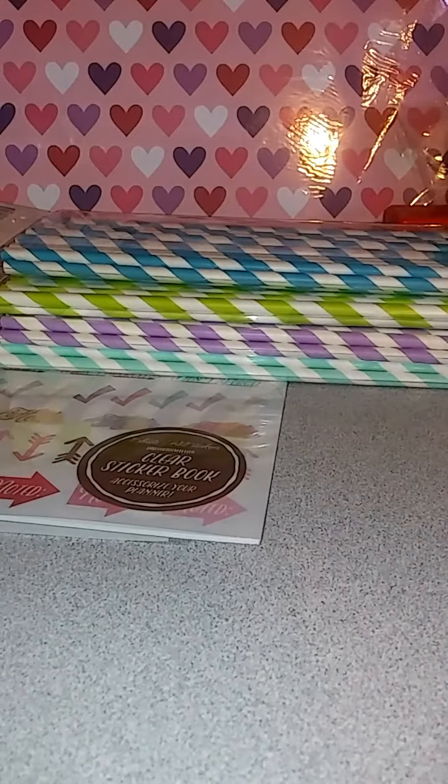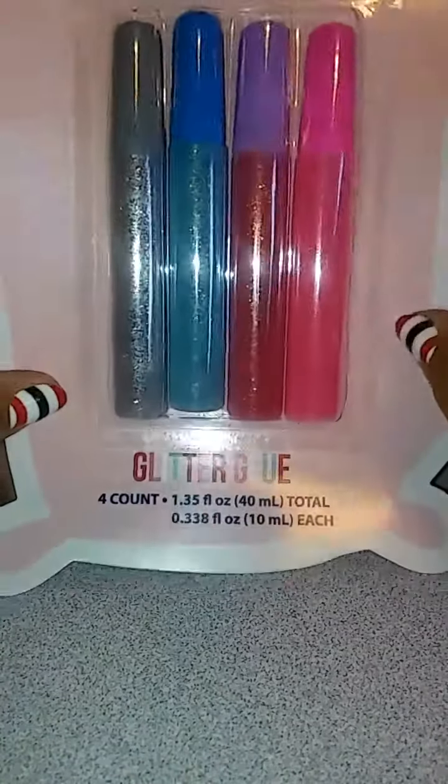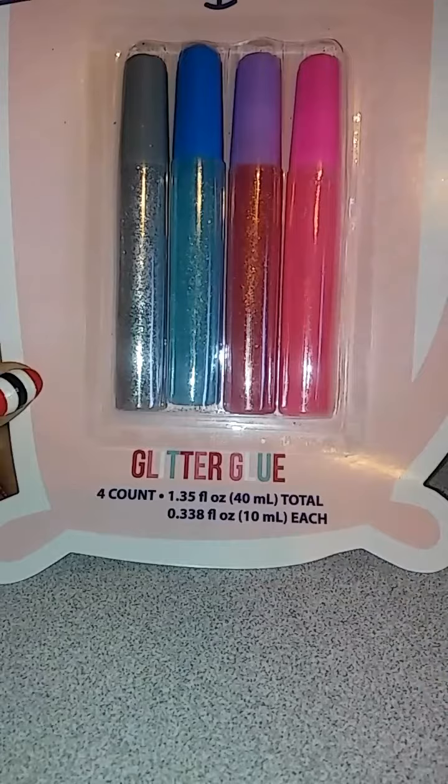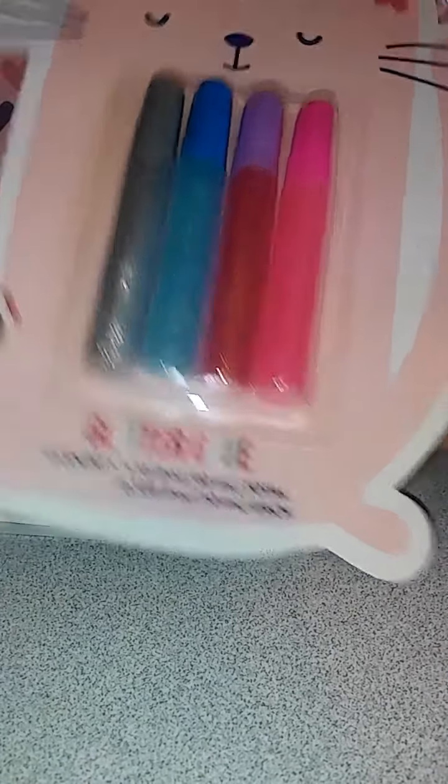The next thing I picked up were these four-count glitter glue. I wanted to see how my projects would look with some of that — to play around with it. These were also a dollar.